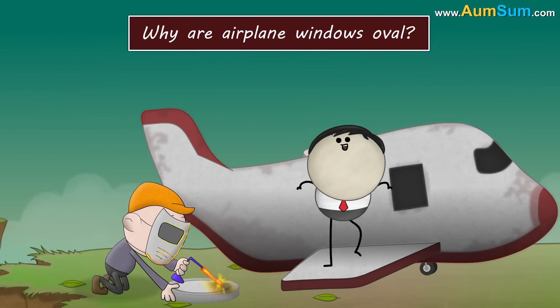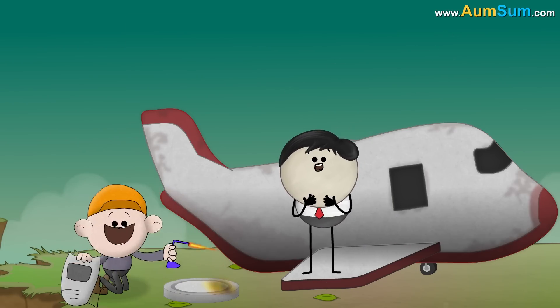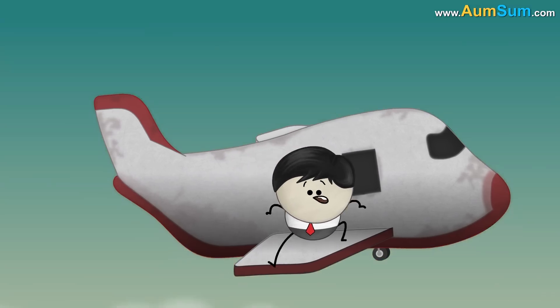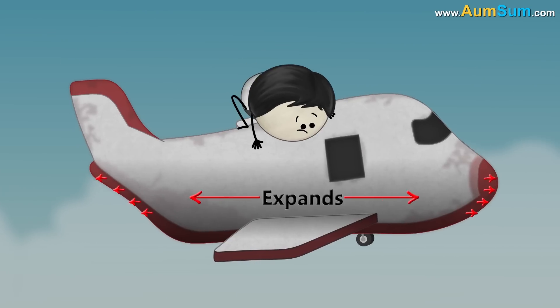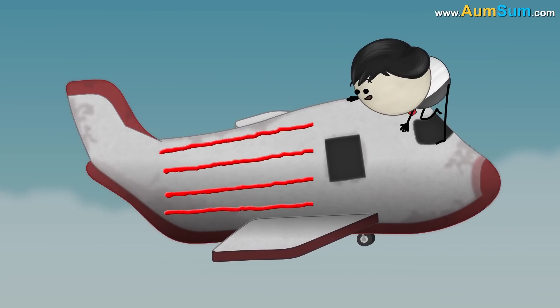Why are airplane windows oval? When airplanes fly at higher altitudes, the air pressure inside the airplane is more than the air pressure outside. Hence the cabin slightly expands, creating stress that flows through the cabin's material.